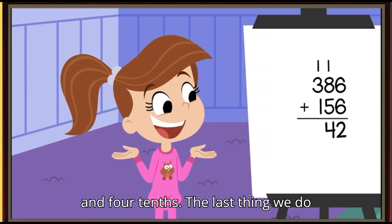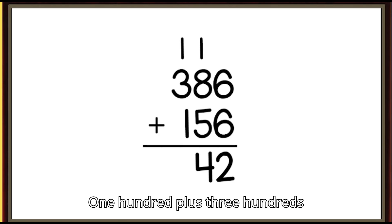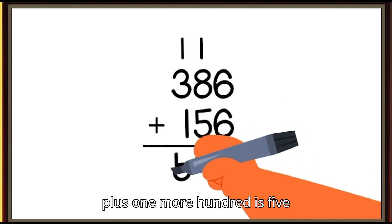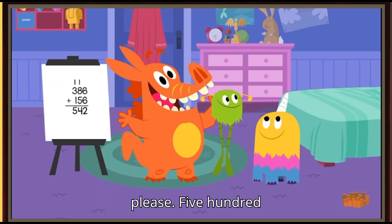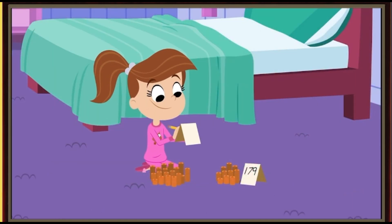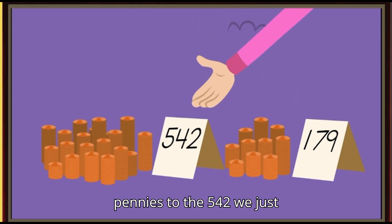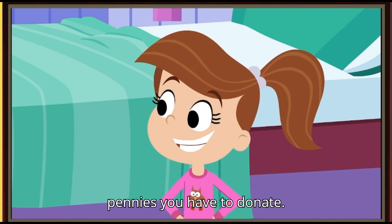The last thing we do is add the numbers in the hundreds place. One hundred plus three hundreds plus one more hundred is five hundreds. Drum roll, please — five hundred forty-two! Now let's add Snort's one hundred seventy-nine pennies to the five hundred forty-two we just got to figure out the total number of pennies you have to donate.